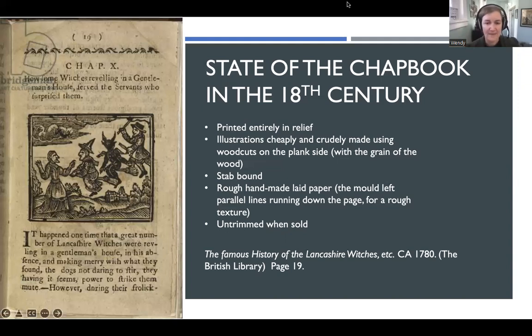These are printed entirely in relief, so the wood block is in the same form as all of the rest of the typeset — it's all one big press. The illustrations are woodcuts, and they're stab bound and made on laid paper, sold untrimmed. I'm going to show you pictures of all of those things so you know what I'm talking about.